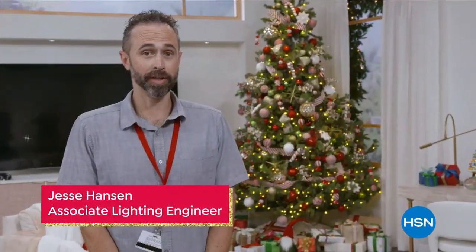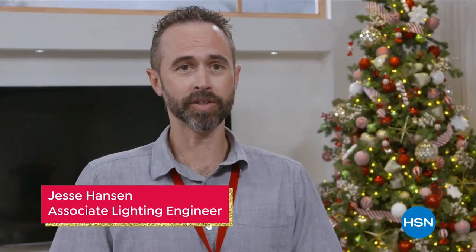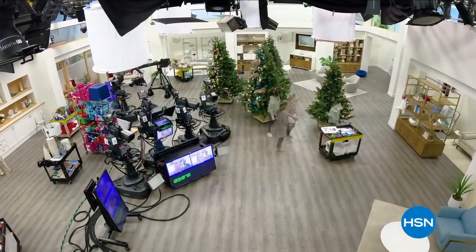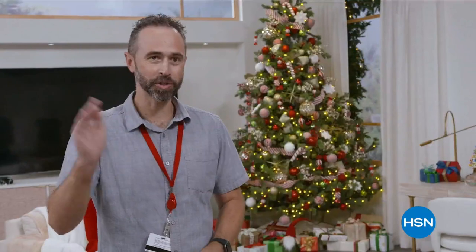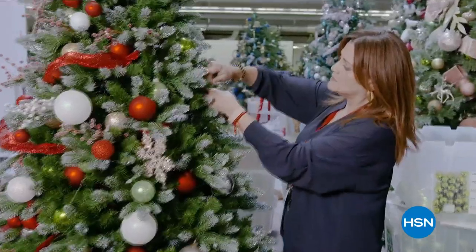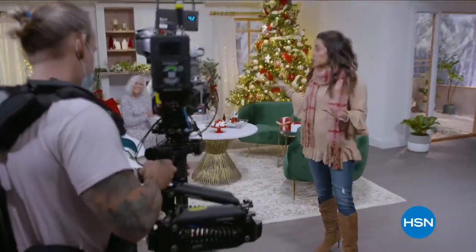I'm Jesse Hanson, I'm the Associate Lighting Engineer here at HSN. What it takes to turn this from regular HSN to holiday HSN is a big deal. You go from a traditional warm look to a cool holiday sparkly look with our lighting. It's going to be crisper and more HD than ever.